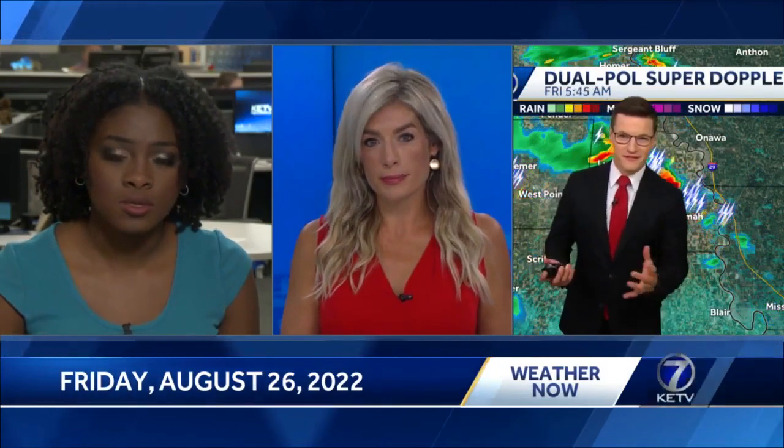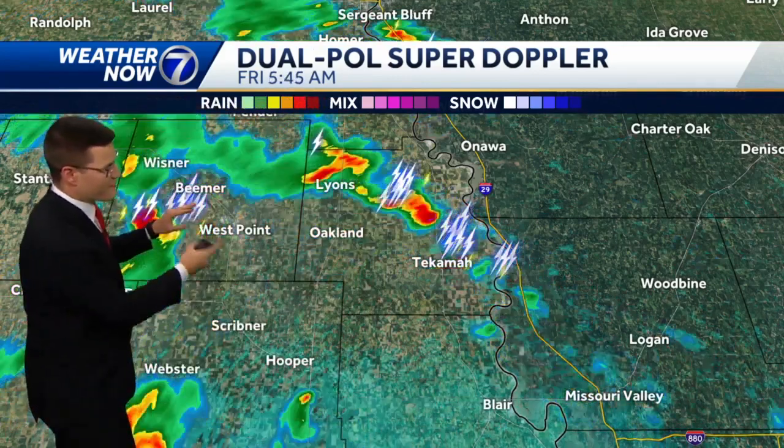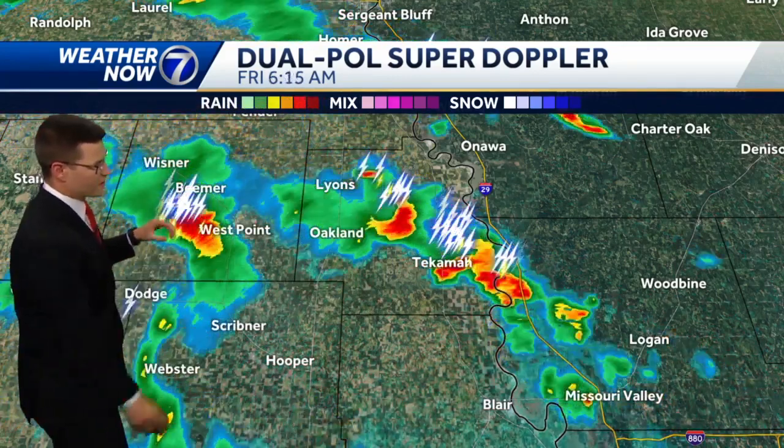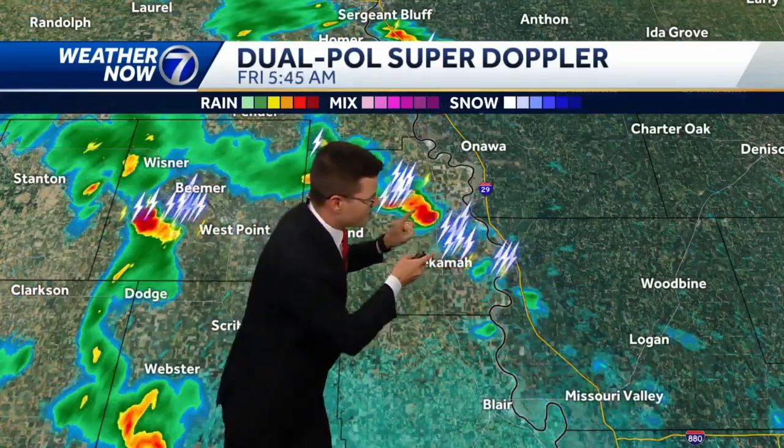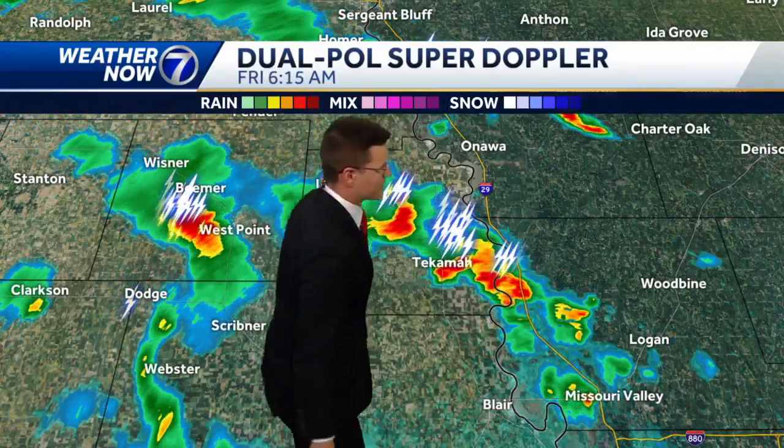Some good downpours moving through parts of northeast Nebraska right now — the spots that really need it. A storm is heading through West Point right now with very heavy rainfall, possibly a little tiny hail along with some frequent lightning. Also a little cluster crossing over into Iowa along I-29, north of Missouri Valley.